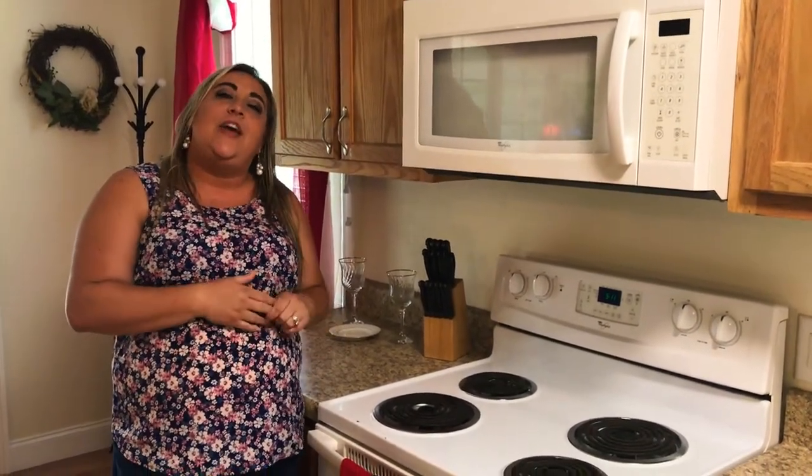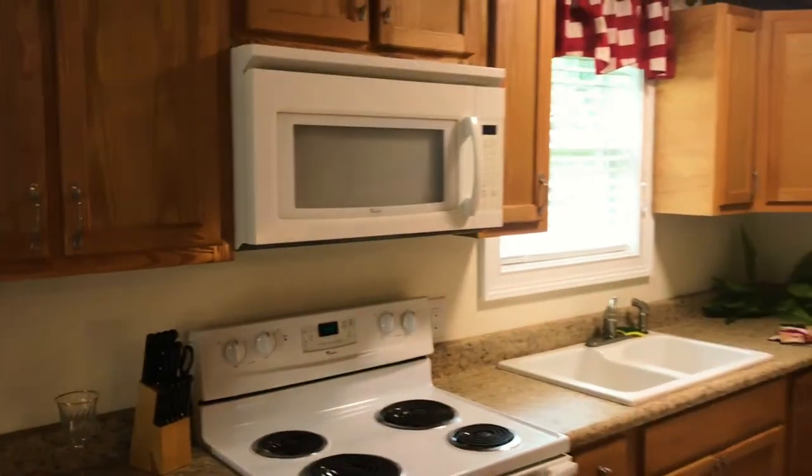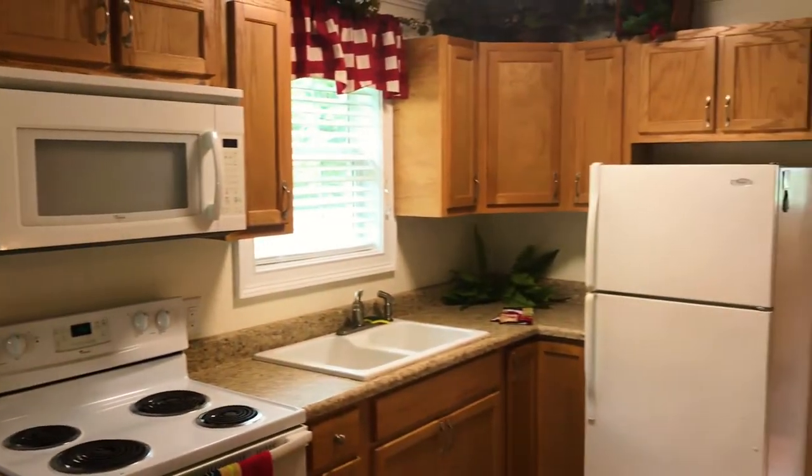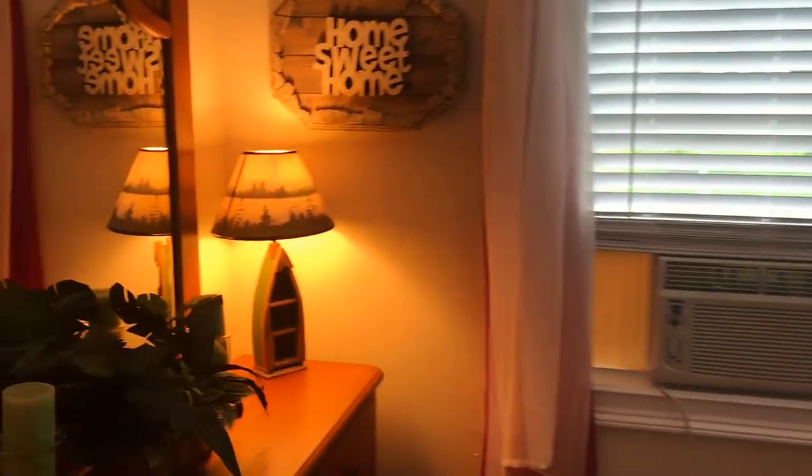The kitchen comes equipped with all the little amenities that you'll need to help make this your perfect little getaway. Just beyond the living room and kitchen is the bedroom and the master bath. This cozy 600 square foot cottage is going to be perfect for your next stay.